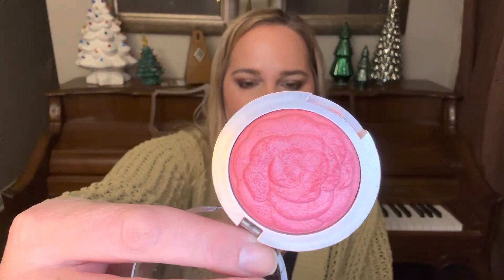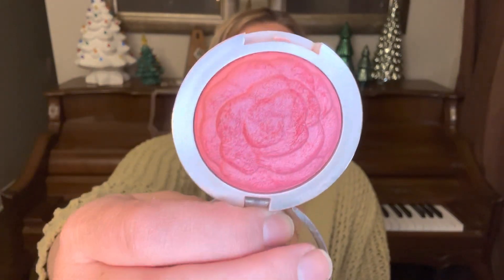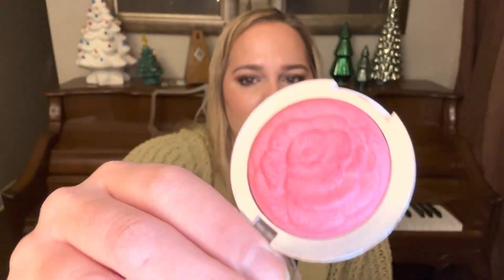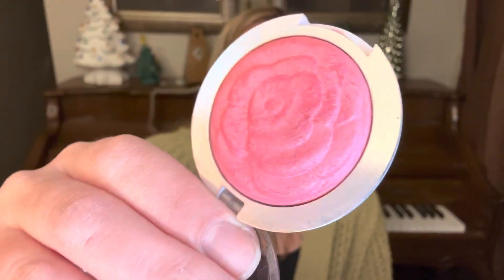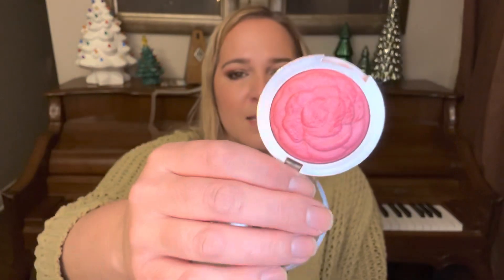This is from the brand American Beauty. I purchased it at Kohl's for about $2.50 years ago — it was on clearance and I just thought it was the cutest thing ever. I've never seen the brand American Beauty sold anywhere else. The name of the shade is Rose Shimmer, and it's shaped like a little rose. I've used this a lot — the edges of the petals have become very smooth and less defined, but there is a boatload of product in here.